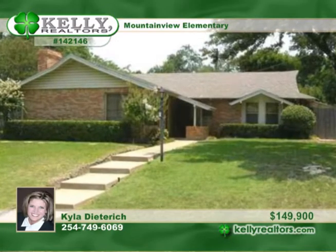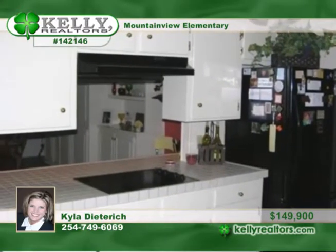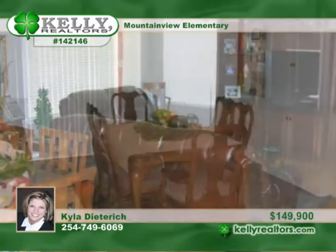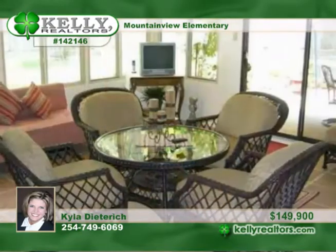A decorator's dream, this fabulous three-bedroom, two-bath home sits in a quiet neighborhood and offers a quaint yard with low maintenance. Relax in the large, bright sunroom. Entertain in the formal living and dining room. There's also a breakfast area and a den or extra dining room for the overflow of family and friends.